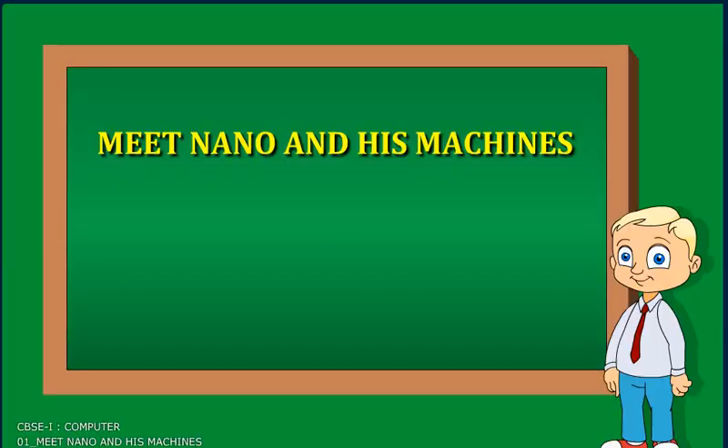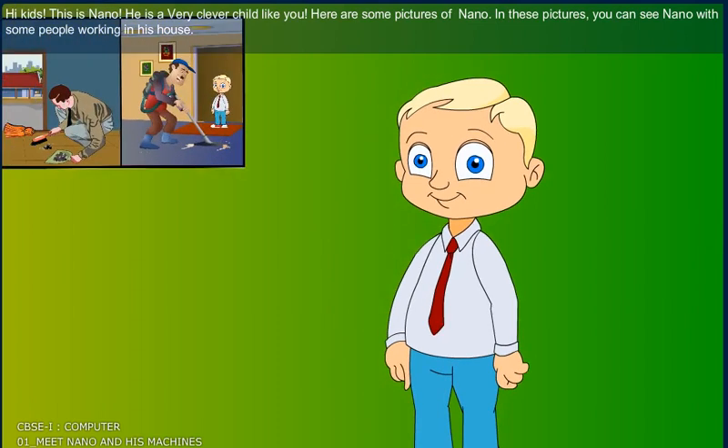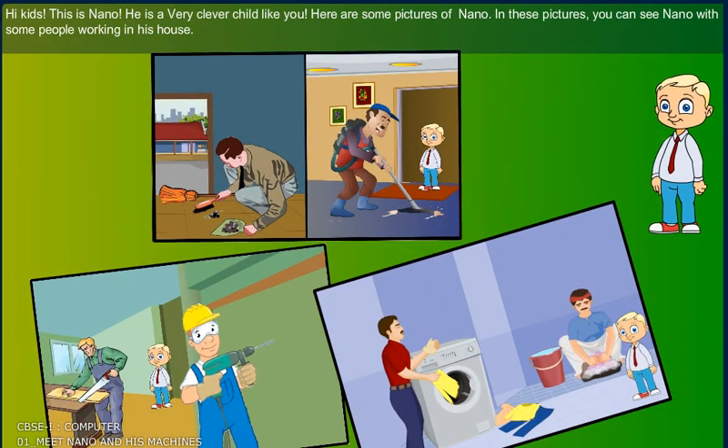Meet Nano and his machines. Learning about the machines in our environment with Nano. Hi kids! This is Nano. He is a very clever child like you. Here are some pictures of Nano. In these pictures, you can see Nano with some people working in his house.